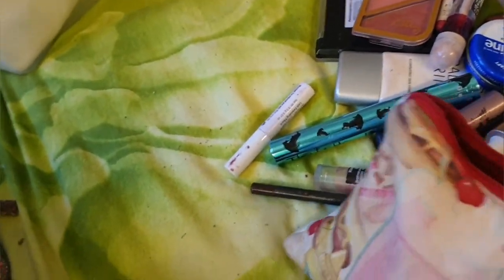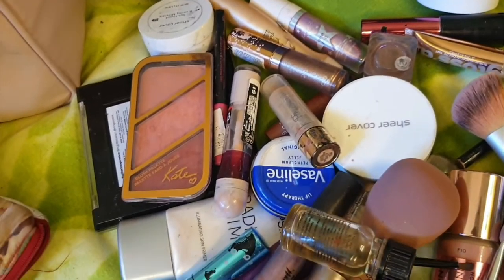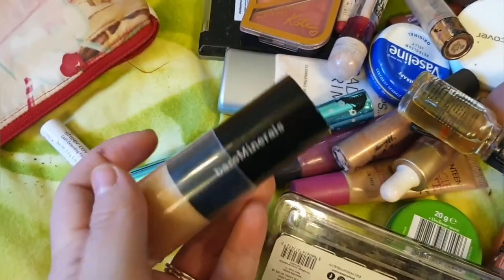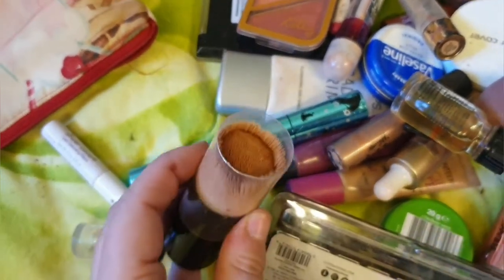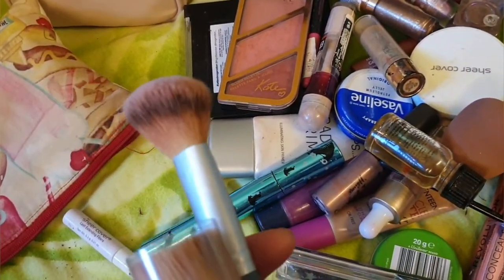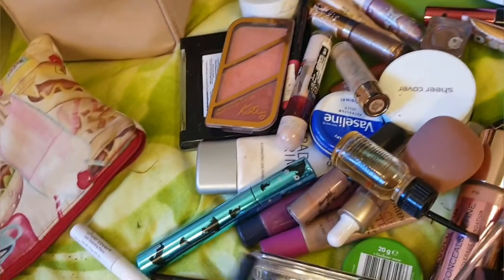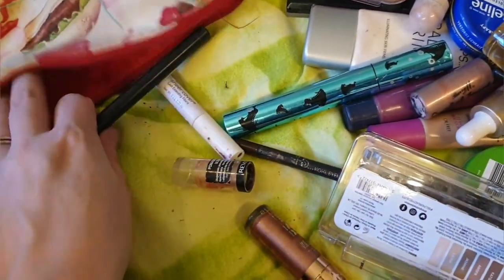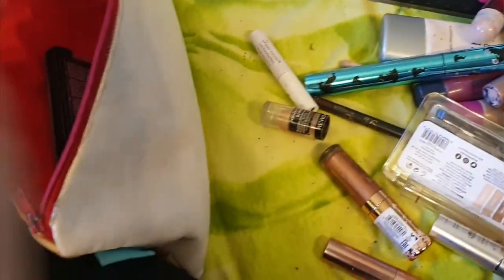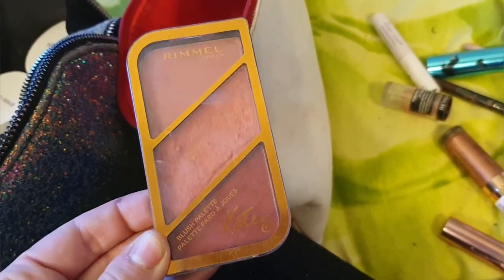I'm actually going to pull this out as well and re-sort this. I got this brush for Christmas - it's a Bare Minerals Kabuki brush, I've been using that as you can see. I've also got this brush out. All my brushes are up on the shelf so I'm going to put them back in there. And this is just eyeliner from the pound shop. It's all faded but I use that. Also going along with my Kate Moss Rimmel blusher.